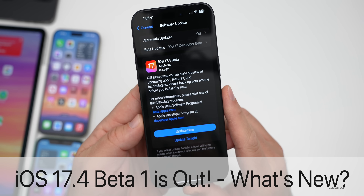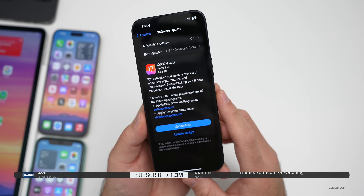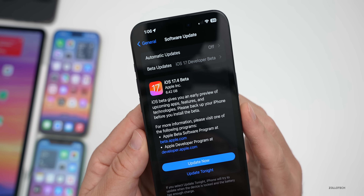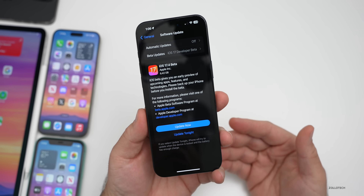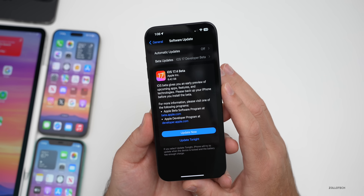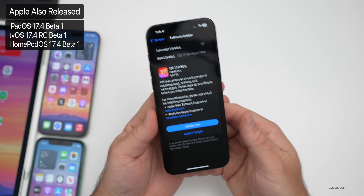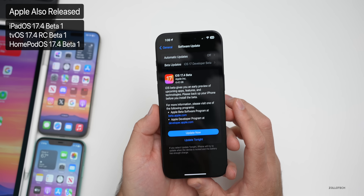Hi everyone, Aaron here for ZolloTech. Today Apple released iOS 17.4 beta 1. It's out to developers and soon to public beta testers, and this update includes quite a few new features. It comes in at a very large 6.42 gigabytes on the 15 Pro Max. Anytime you go from a regular version to a beta it's going to reinstall everything. This was released alongside iPadOS 17.4 beta 1 and tvOS and HomePod OS 17.4 beta 1.